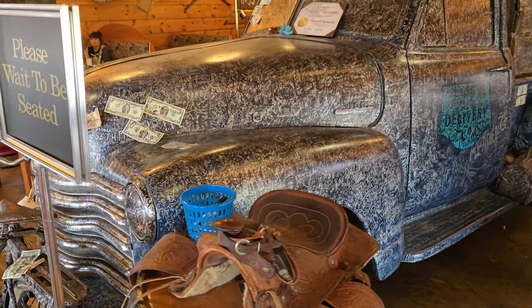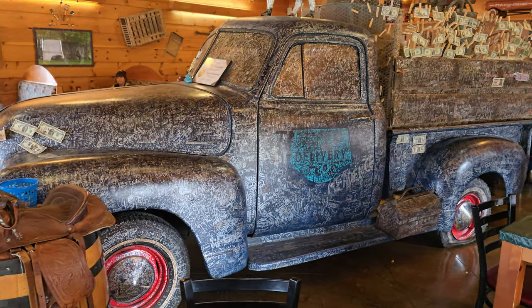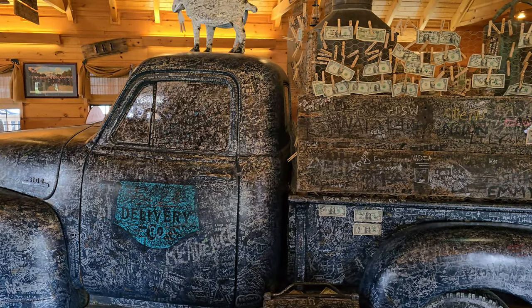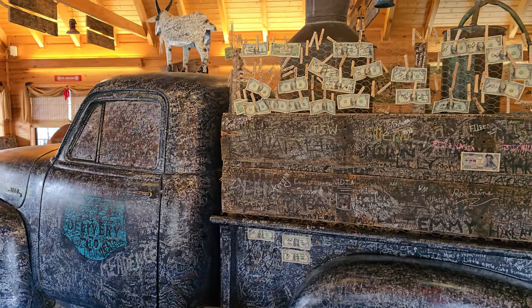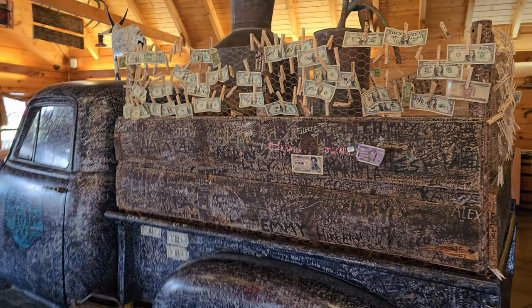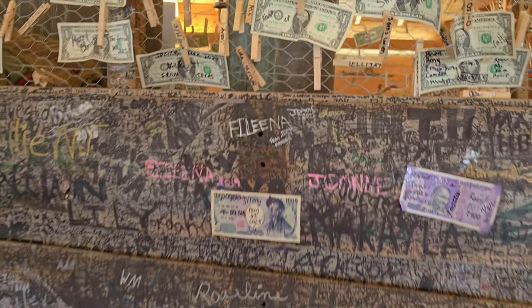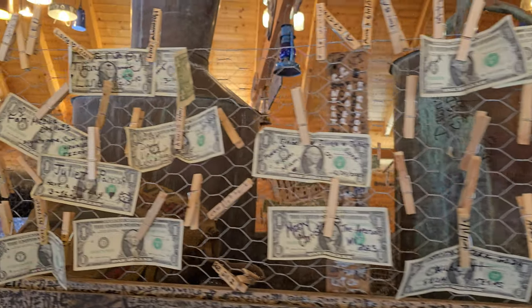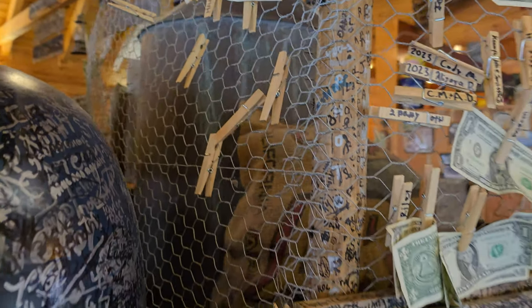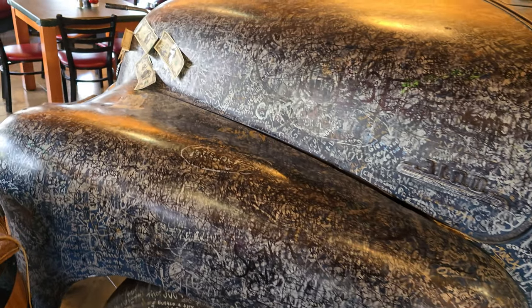What a great story — guys and gals, if you go in there and see this truck, you'll notice there are dollar bills on there. Those dollar bills are really cool. They've raised to date almost nine thousand dollars for veterans. They donate the money — it's a wonderful cause. That truck is full of signatures, and because there's no more places to sign, now there's a new tradition: you can hang a dollar bill and they will donate that money to that veterans cause. Great on them for doing that and giving back — wonderful cause.